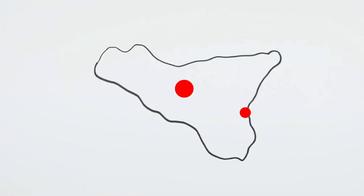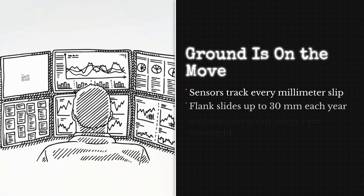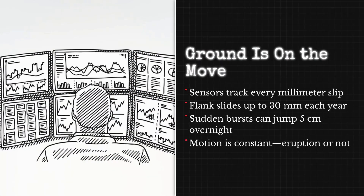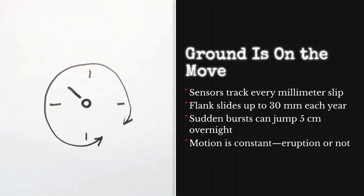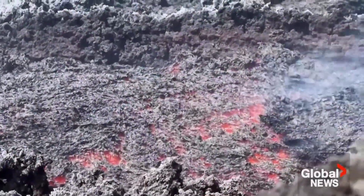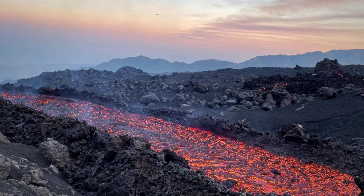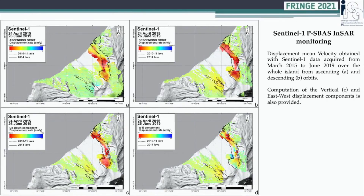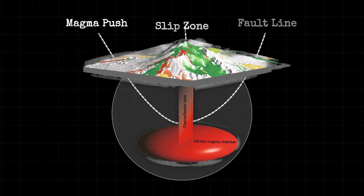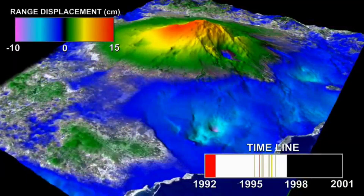Analysts at INGV Catania pour over these numbers, measuring not just the distance moved, but the acceleration and timing. They're watching a surface that refuses to sit still — one that's not waiting for the next eruption, but already on the move. The sheer scale and speed of these recent shifts demand a deeper explanation. Something beneath the surface is driving the mountain sideways, and the instruments are recording every millimeter.